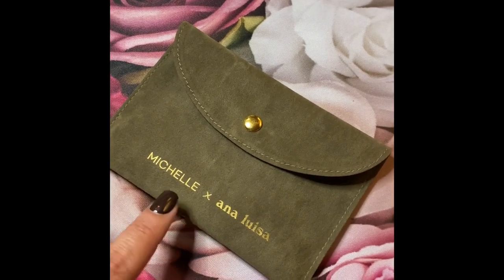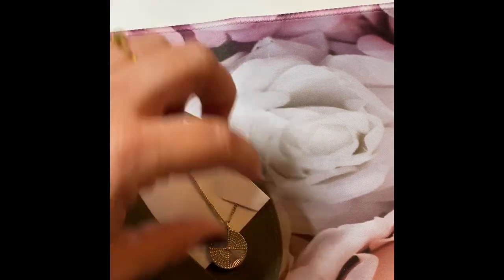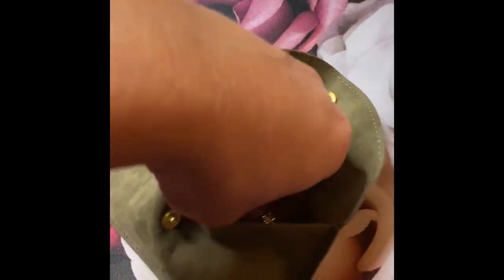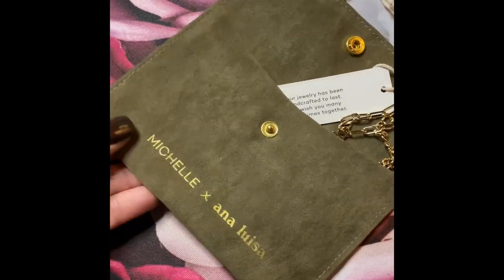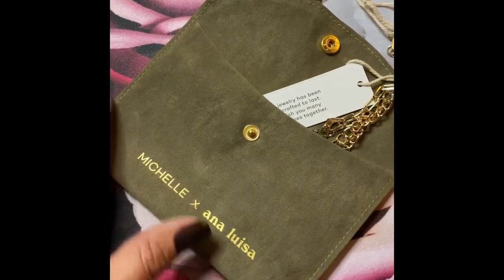This happens to be a collaboration with a vlogger named Michelle. You just unsnap it and this is how it's packaged — it's just so pretty. That's the sunburst pendant I'm wearing right now along with the other two pieces. Each piece of jewelry does come with its own felt pouch for you to store it in, and you can probably also use it to wipe the jewelry down since it's soft enough.